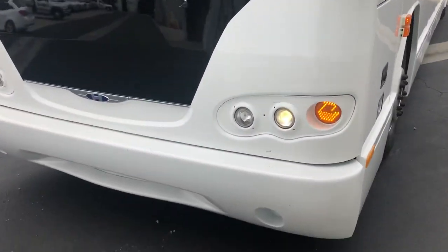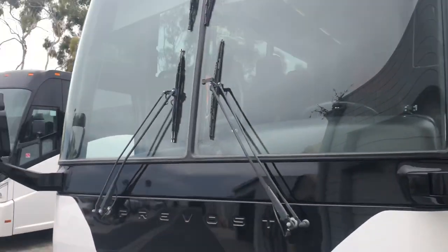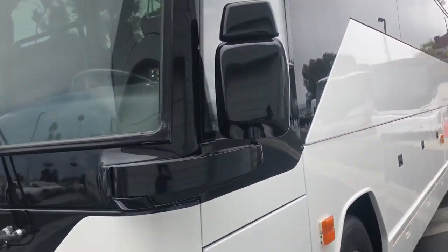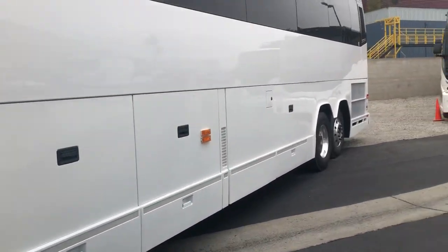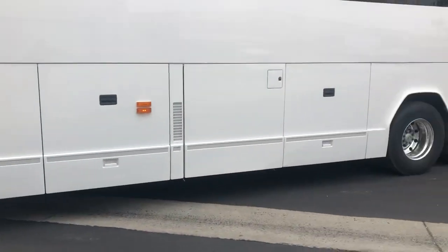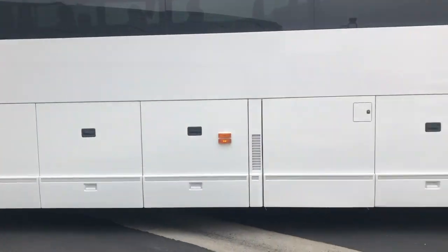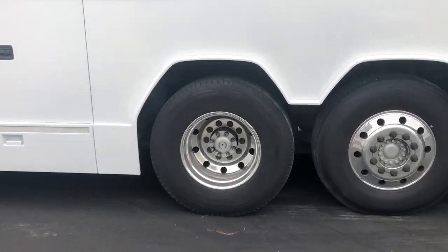The lights are working, blinkers are working, windshields look good. The wheels were just polished while on the vehicle — we didn't remove them. They do have good rubber on this vehicle.